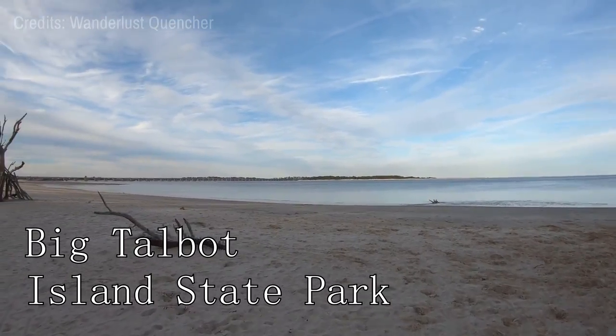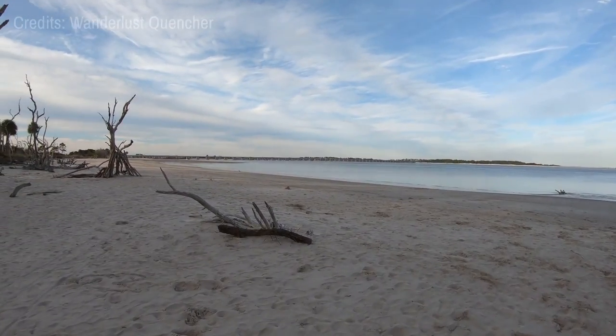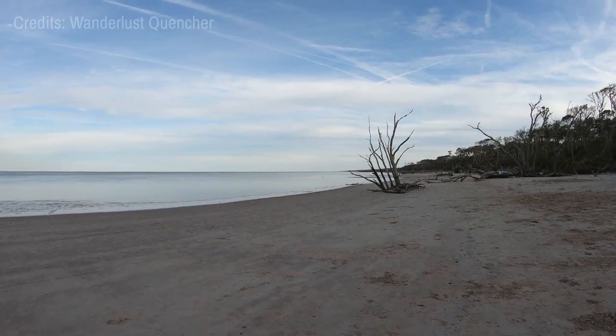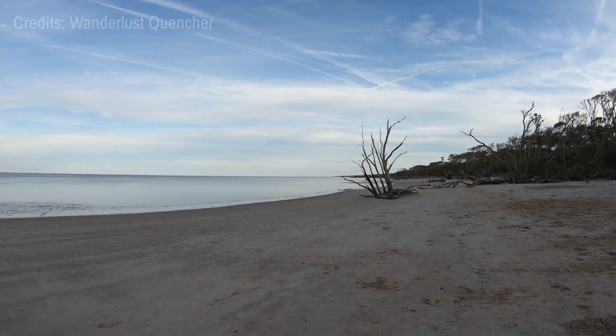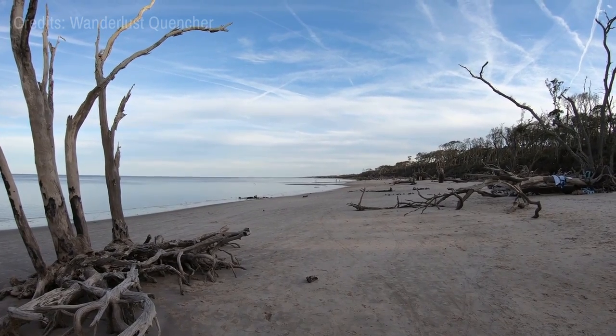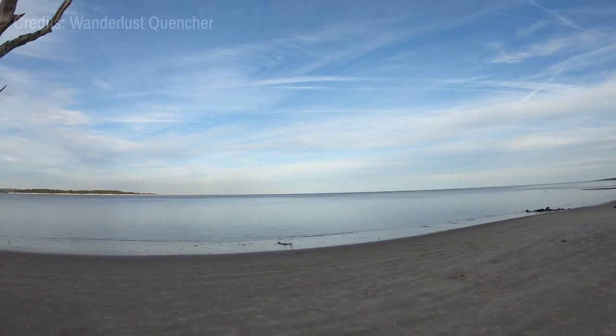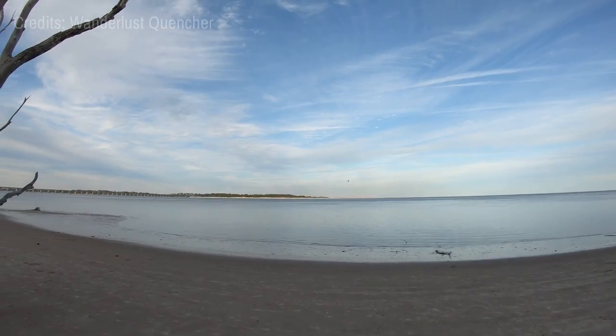At number 13, we recommend the Big Talbot Island State Park. Known for its iconic boneyard beach, where bleached-out tree skeletons line the shore, it offers breathtaking views and excellent opportunities for nature photography. Besides, it's a fantastic place for birdwatching, hiking, and kayaking.